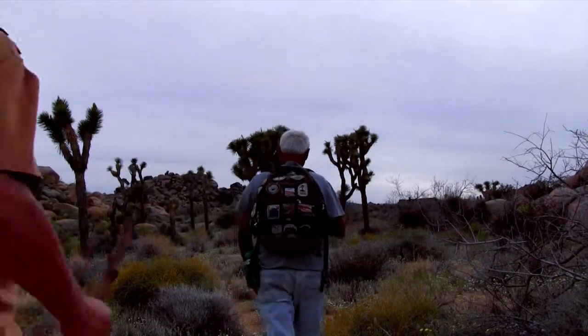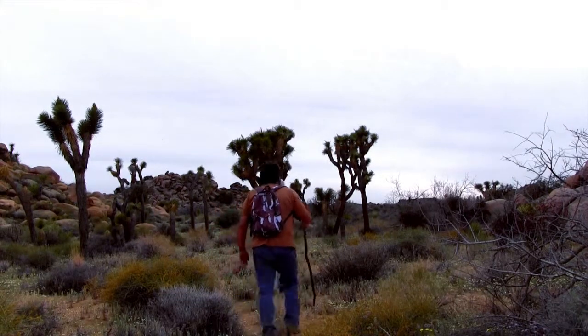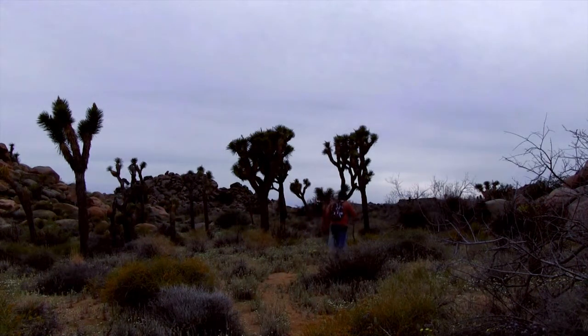That would be very important because a lot of places in the desert have virtually no shade. Joshua Tree has rocks that provide shade, but out on the greasewood flats and parts of Death Valley there's virtually none. If you find a spot that looks like it has shade, make sure it's not already occupied by someone else looking for shade — like a snake.